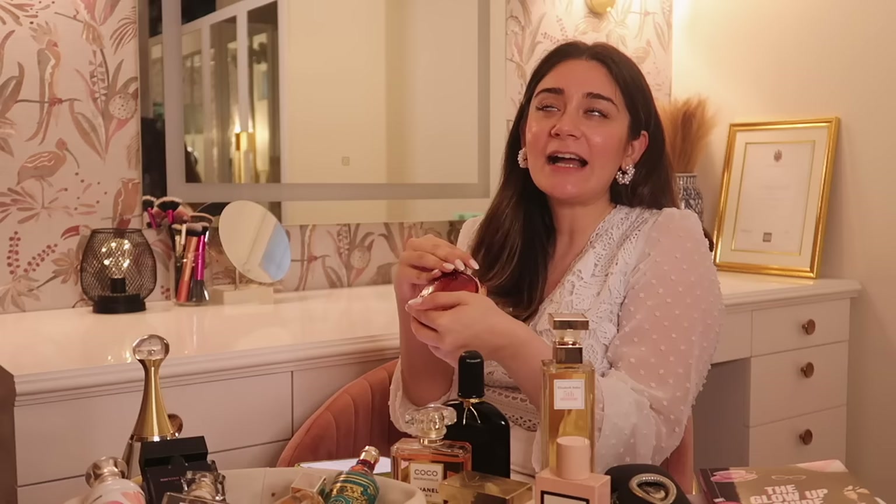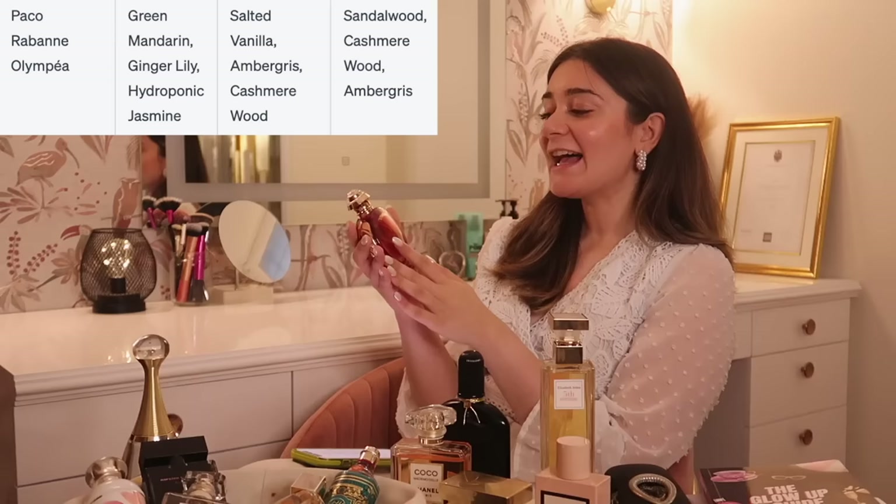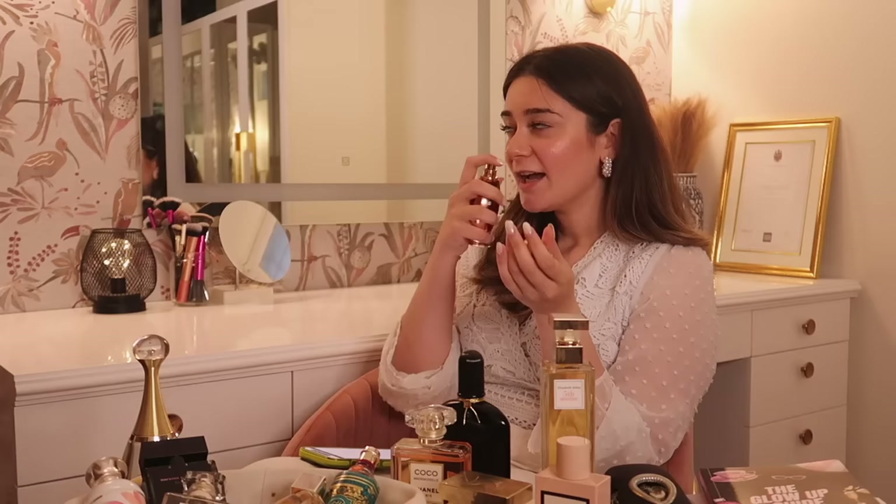Then we have Paco Rabanne Olympea, previously mom's, now mine. It's an EDP that's very addictive and sensual — once you smell it, you just want to keep smelling it. It has notes of green mandarin, ginger, lily, salted vanilla, cashmere wood, and sandalwood. As the name suggests it's inspired by Greek mythology, and the bottle features a wreath on the side. This is definitely a nighttime fragrance — sensual and warm, which I think comes from the vanilla.